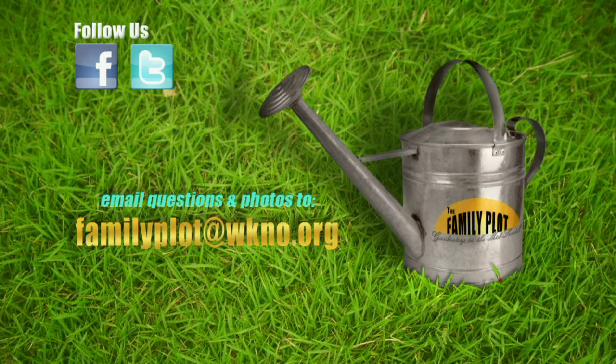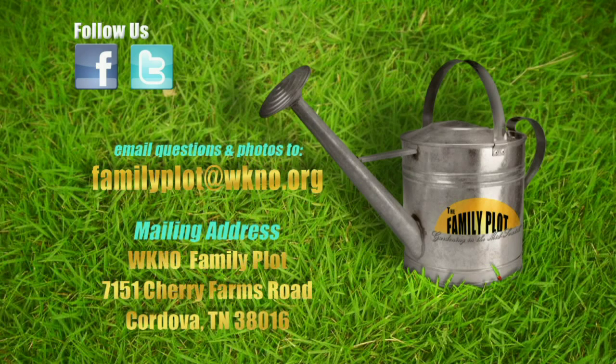We love to hear from you. Send us a letter or an email with your gardening questions. Send your email to familyplot@wkno.org. The mailing address is Family Plot, 7151 Cherry Farms Road, Cordova, Tennessee, 38016.